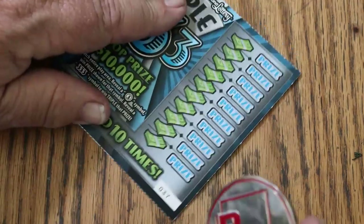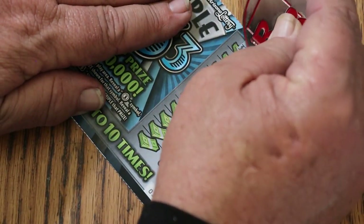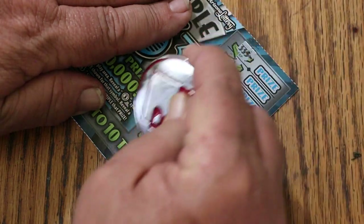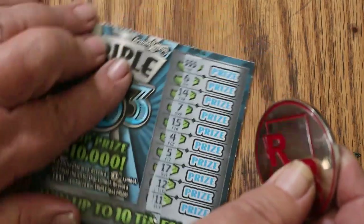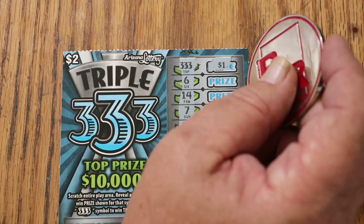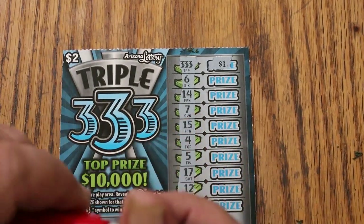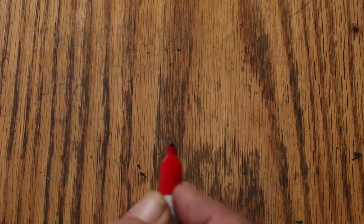This ticket requires a little housekeeping as we go. Oh, we got a triple three right off the bat! What are we going to get on this tripler? $1 — so $3. $3.